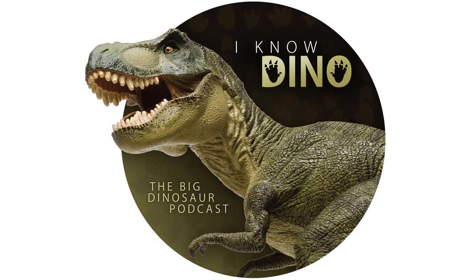For those of you who listen to our Dinosaur of the Day segment and like it, please consider becoming a patron. We take new Dinosaur of the Day requests from our patrons and offer a bunch of other perks as well. Check out our page at patreon.com/IKnowDino, or click the link on the left.